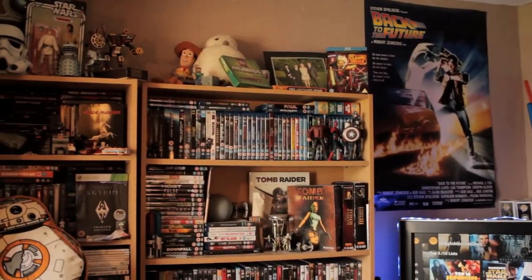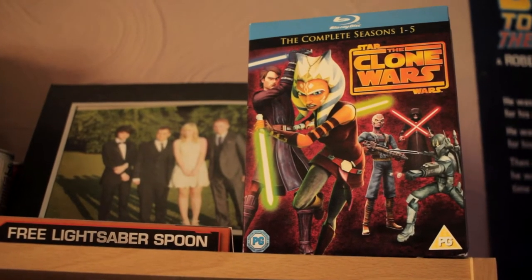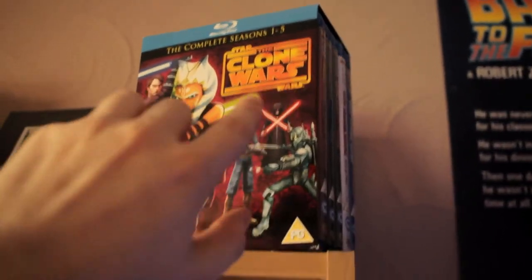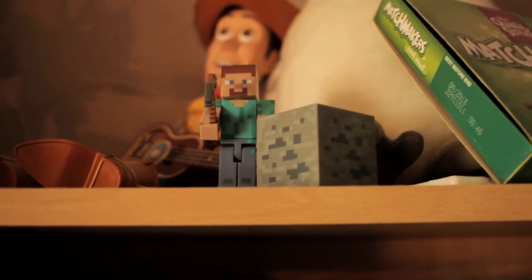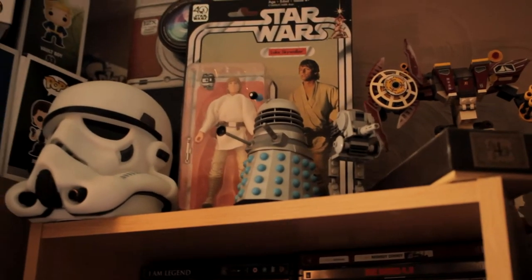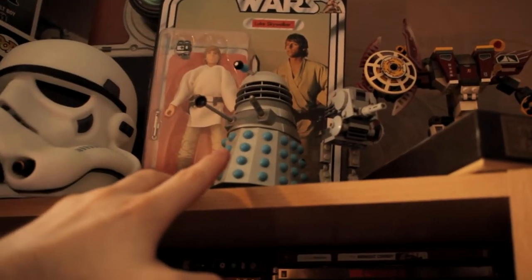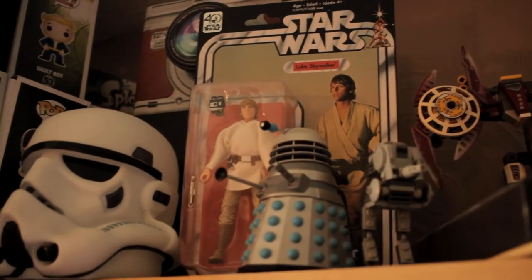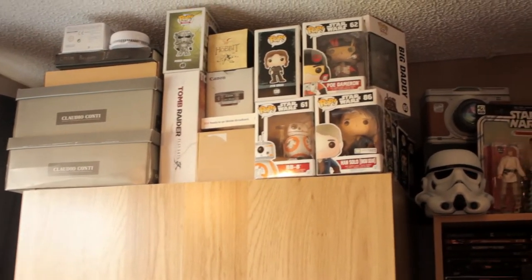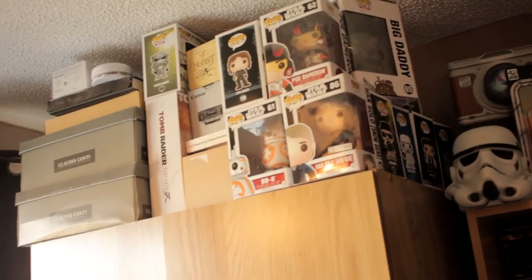Moving on to the left-hand side of the TV unit — starting at the top. We have Ahsoka with Anakin, and then some of the Clone Wars villains. Clone Wars complete seasons 1 to 5. Another Minecraft set, Hedwig in the background next to Woody. This is my Harry Potter wand. An Exo Force set I found at a charity shop because I used to love those things as a kid. A Doctor Who Dalek — might be my second favourite type of Dalek. There's a Luke Skywalker 40th Anniversary Black Series. I also have my wardrobe over here — on top I just store random boxes and a couple of unopened Pop figures.